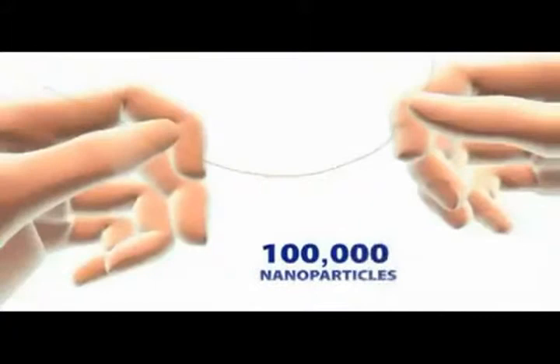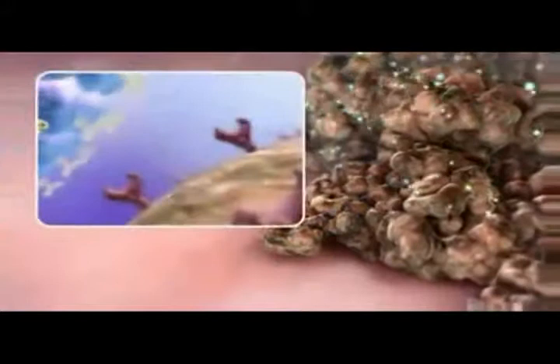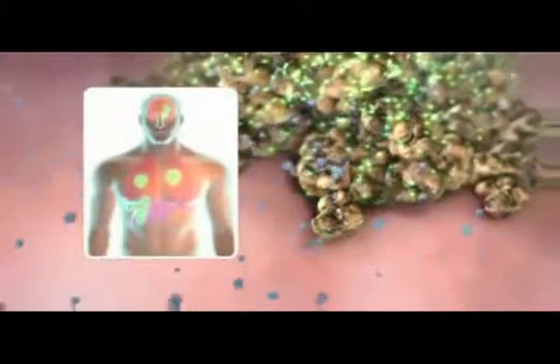Nanoparticles can be administered to patients intravenously. They easily float through the bloodstream, seeking out cancer cells wherever they may be hiding. Some nanotechnology is designed to seek out cancer cells and attach to them, using specialized receptors which bind to the tumour selectively. Once bound to the tumour, the nanoparticles send out signals that tell doctors where it's located.